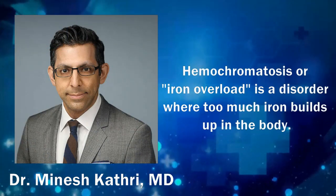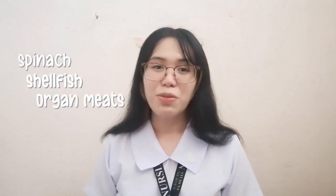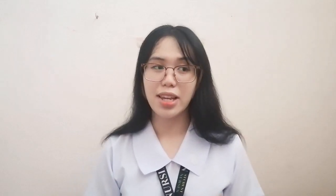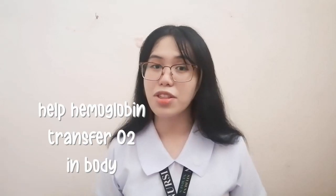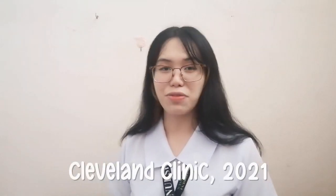According to Minesh Kathri, a medical doctor in 2020 from WebMD, Hemochromatosis or Iron Overload is a disease where too much iron builds up in the body. Iron is a mineral found in certain foods like spinach, shellfish, and organ meats, which serve several purposes like helping hemoglobin transport oxygen throughout the body, create red blood cells, and produce certain hormones. This is according to Cleveland Clinic in 2021.